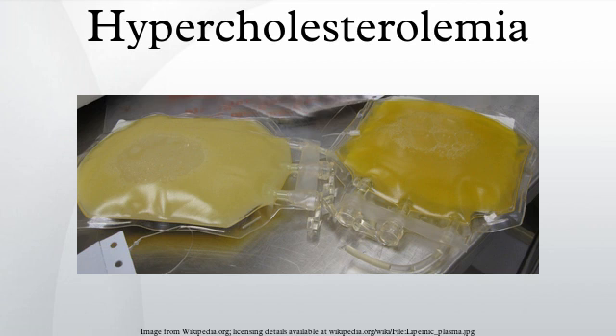Lifestyle changes recommended for those with high cholesterol include smoking cessation, limiting alcohol consumption, increasing physical activity, and maintaining a healthy weight. A diet that emphasizes low cholesterol foods, restricts saturated fats, and avoids trans fat is also recommended.